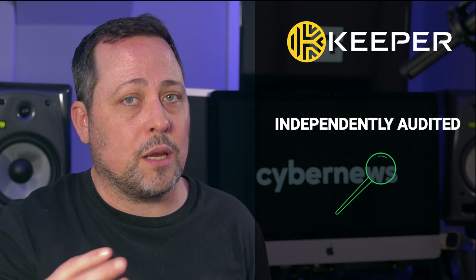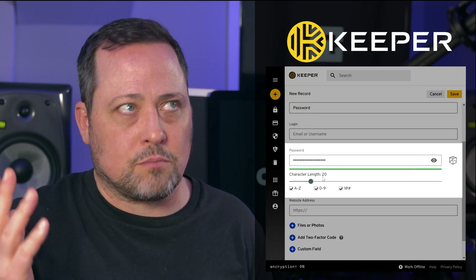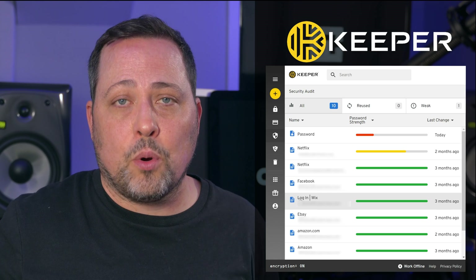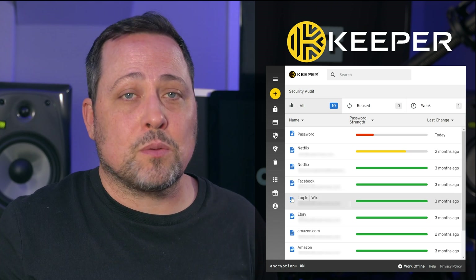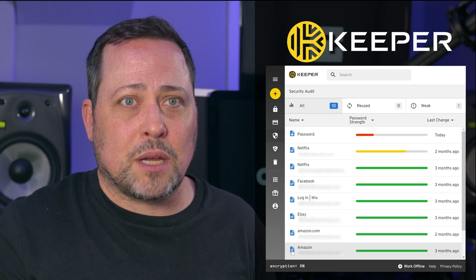To me, this is proof that Keeper is living up to their word on their zero-knowledge promises when it comes to security and architecture found inside it. Of course, Keeper has a password generator — that's password 101 — but I really appreciate their security audit feature. I was able to have all my passwords imported into Keeper easily enough, and then have their strength quickly evaluated. All my passwords got a percentage score, and some were better than others.